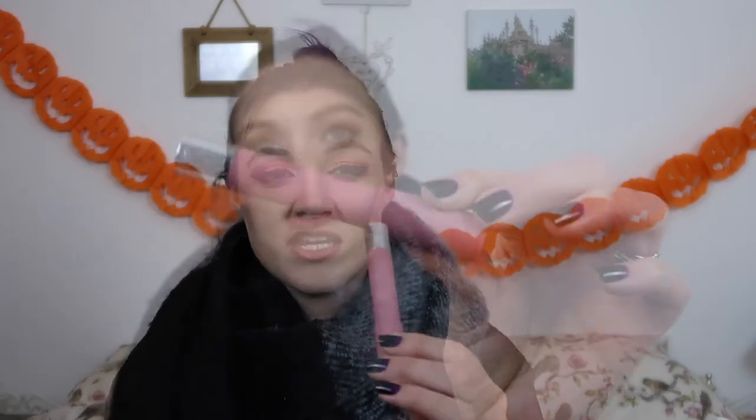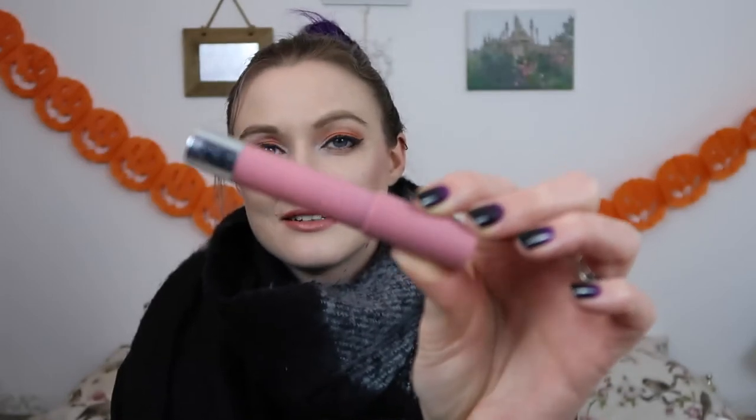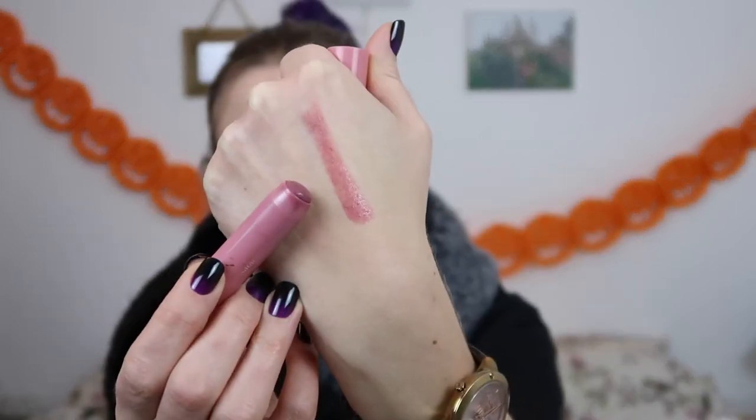Another lip product I've been really enjoying is the Revlon Just Bitten Kissable Balm Stain — do you remember these? They're still out there. This one is in Honey and it's a really nice warm-toned everyday nude. It's another nice creamy balm you can wear every day without worrying about making a mess of your face. Definitely recommend checking it out.